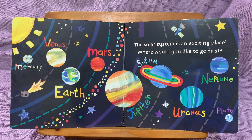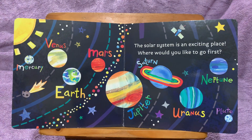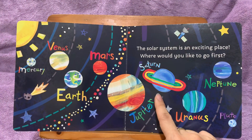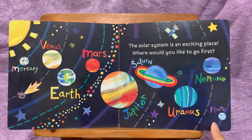The solar system is an exciting place. Where would you like to go first? Venus? Earth? Mars? Jupiter? Saturn? Uranus? Neptune? Pluto?